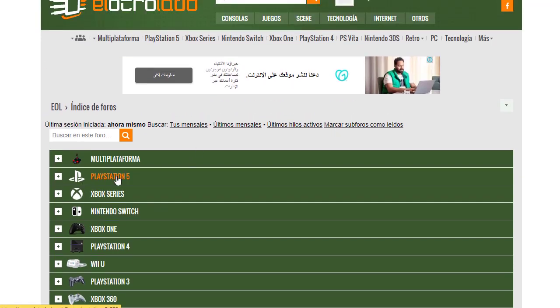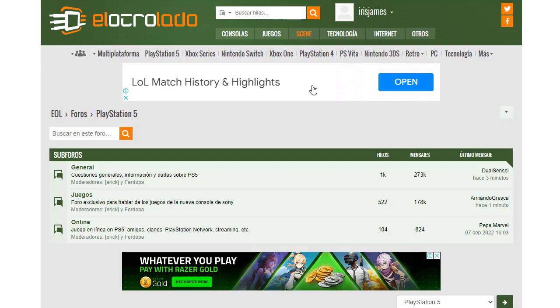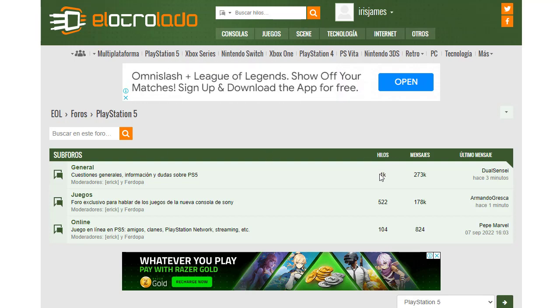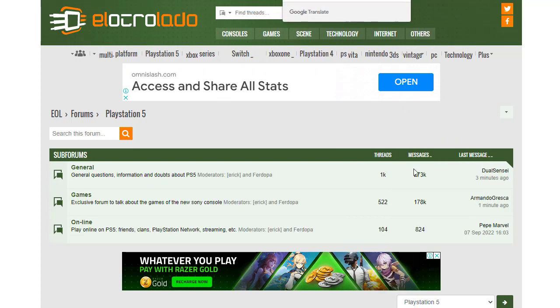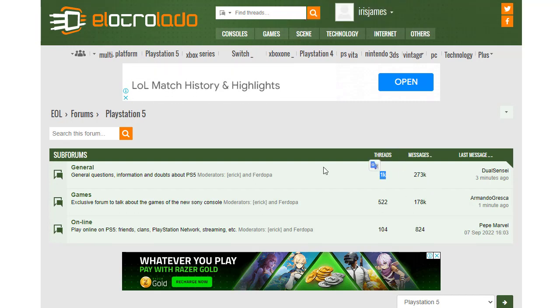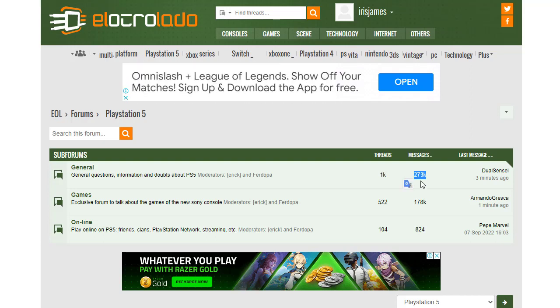I'll simply click on PlayStation 5. Once I click on it and translate the page to English, I can see there are one thousand topics in this section alone, with two hundred seventy-three thousand messages and more — so it's a very active community with a lot of engagement.